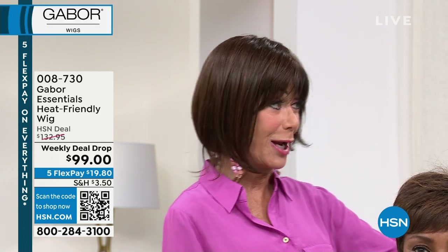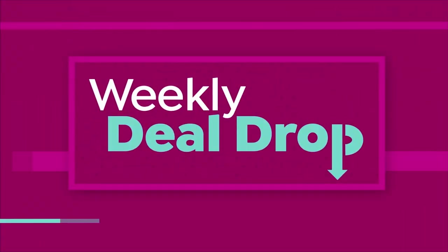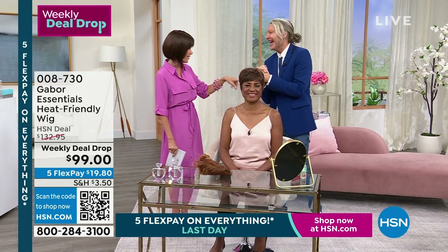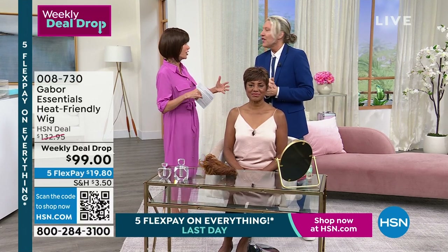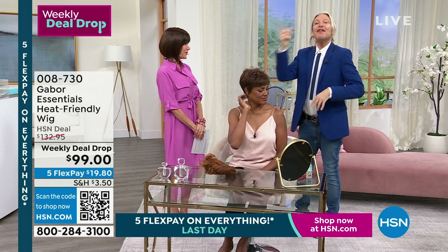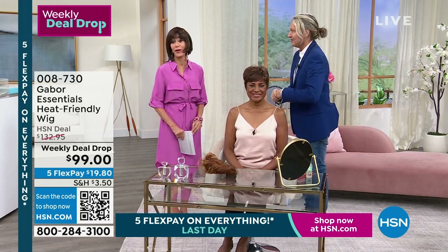Thank you for being with me and welcoming my fabulous guest, Kyle Kane. Can I just say you're looking absolutely beautiful - who's your hairdresser? You and Gabor! Kyle has been in the industry forever. You've been working and designing wigs with Gabor for 20 years. That's right - I've been with the company for 20 years and I've been styling wigs and working with wigs for 30 years.